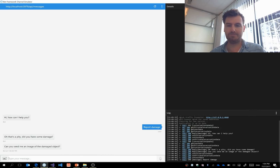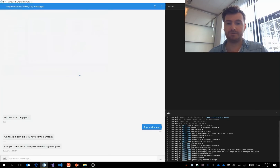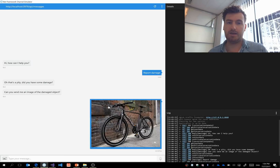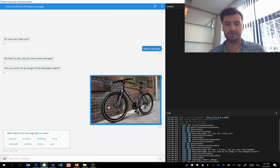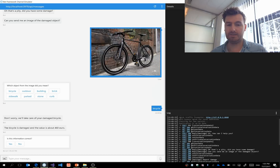We want to report damage, so that's what I click on. The next step is that the bot asks me to send an image of the broken object. I click on an image of a bicycle and send it to the chatbot. The chatbot sends this image to the Vision API and some tags come back — there's a bicycle on the image, but also stones and sidewalk. So the bot asks me which object I really mean — it's the bicycle. The bot then reaches out to the Cosmos DB database to find the price and value of that bicycle.